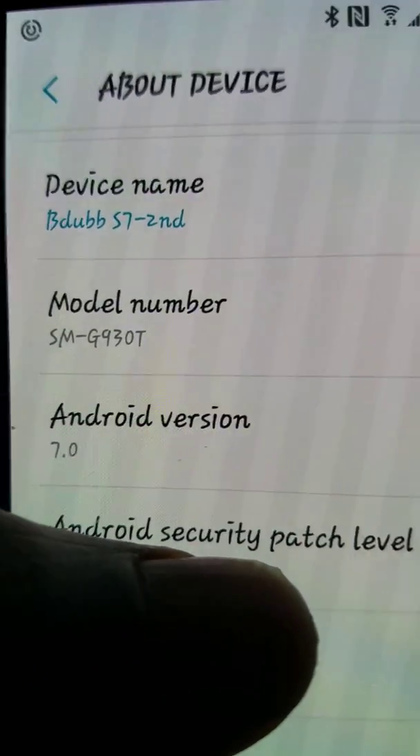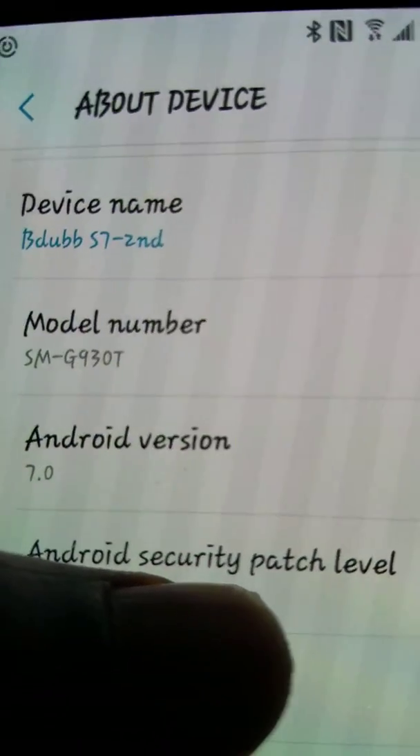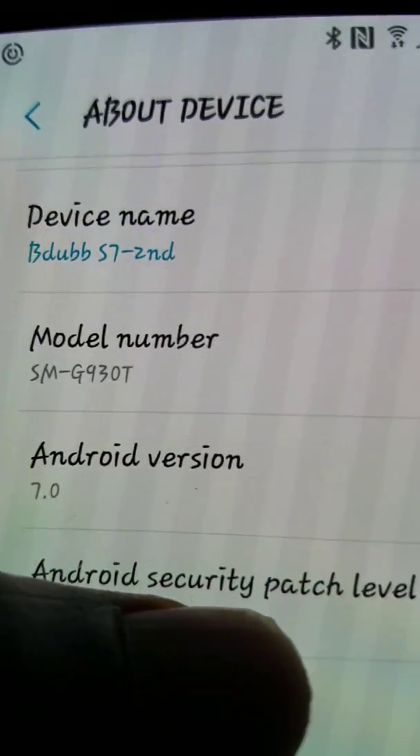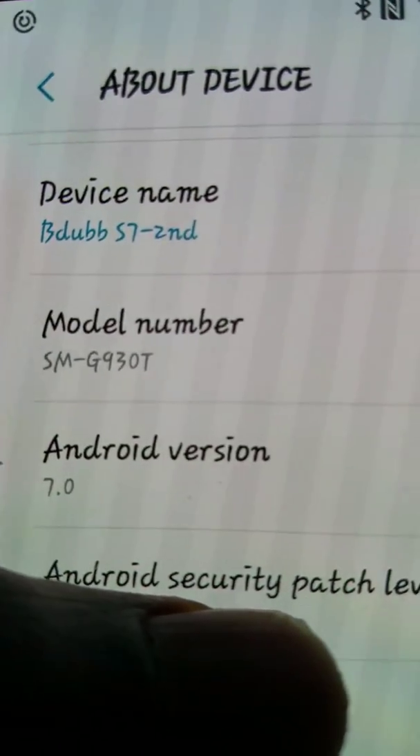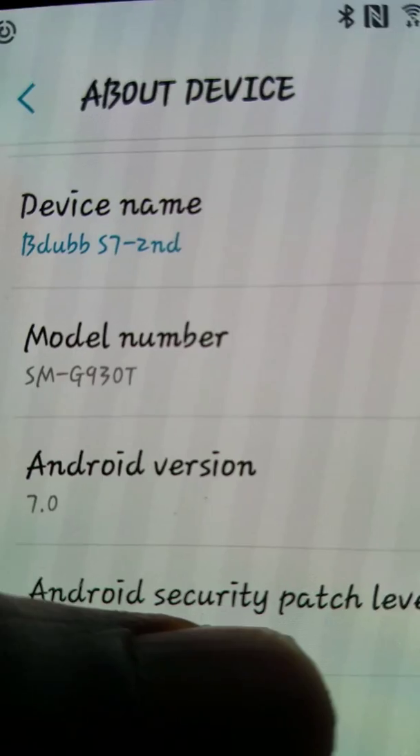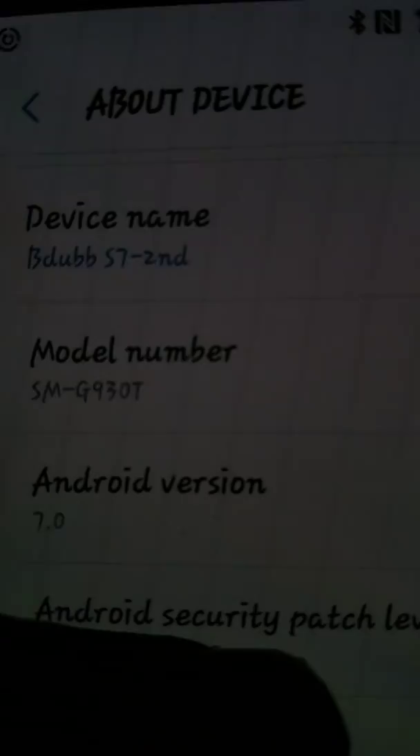The fix basically is you've got to wait until Facebook updates. Facebook just updated yesterday, so now Facebook is working fine. So basically, if you can get in contact with the company, send them an email — only the apps that are crashing — that's going to be your workaround.